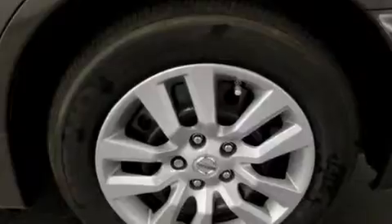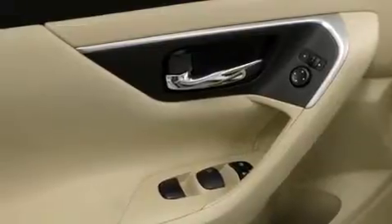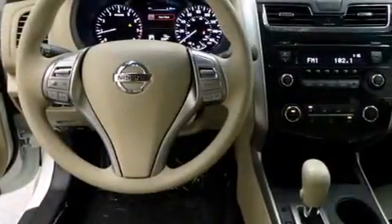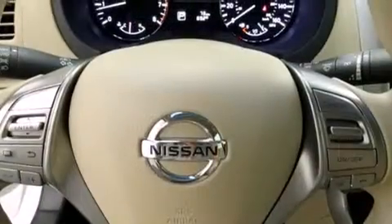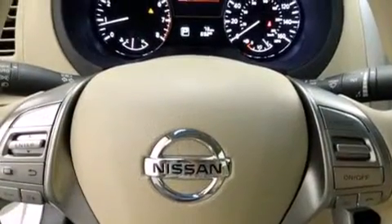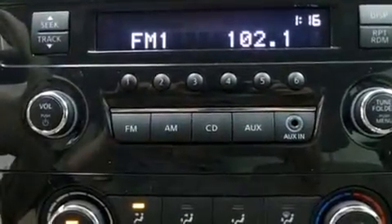All of the following features are included: Bluetooth cell phone integration, a low tire pressure indicator, traction control and stability control systems, side curtain airbags, air conditioning, cruise control, full power accessories, a rear window defroster, speed sensitive wipers, and keyless ignition.